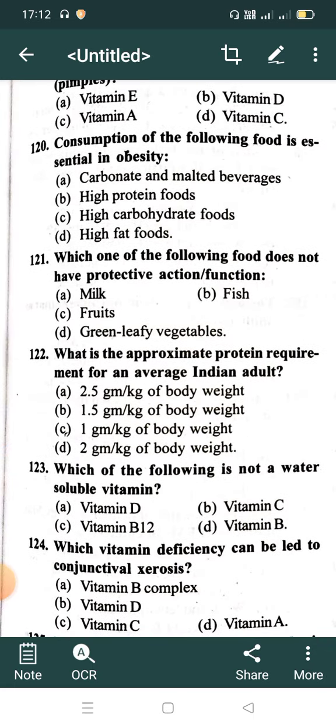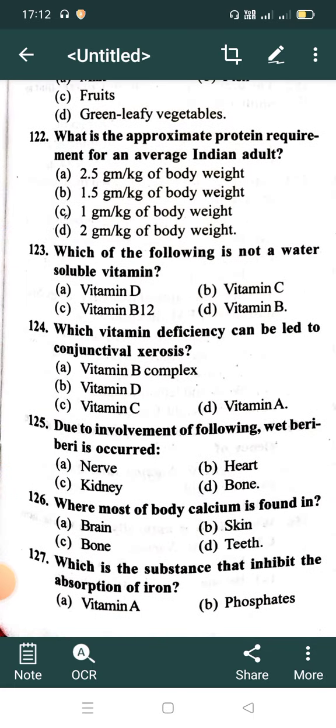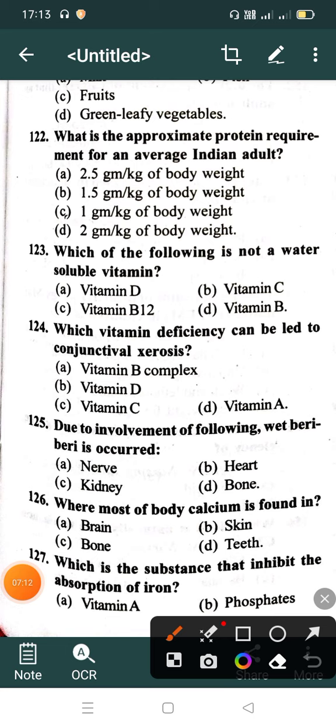What is the appropriate protein requirement for an average Indian adult? Option A: 2.5 gram per kg of body weight, Option B: 1.5 gram per kg body weight, Option C: 1 gram per kg body weight, Option D: 2 gram per kg of body weight. Correct answer is Option C: 1 gram per kg of body weight.